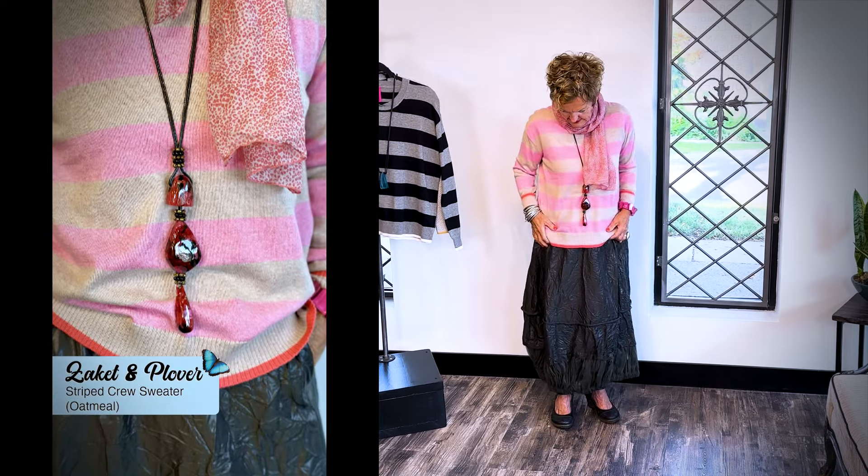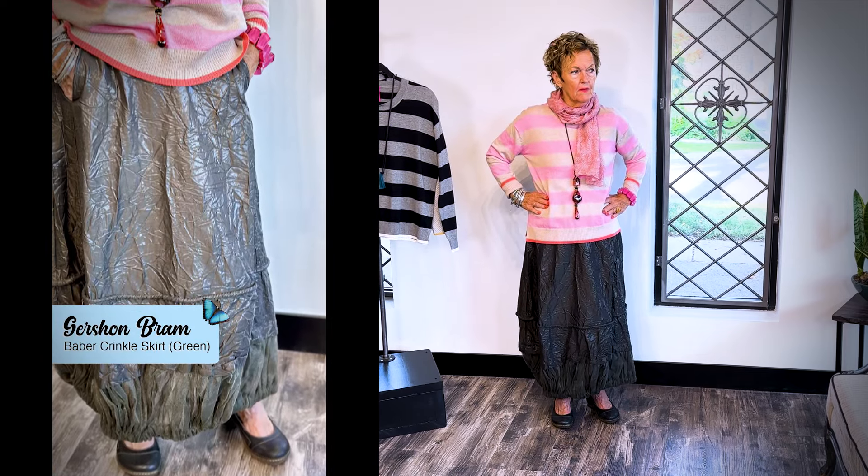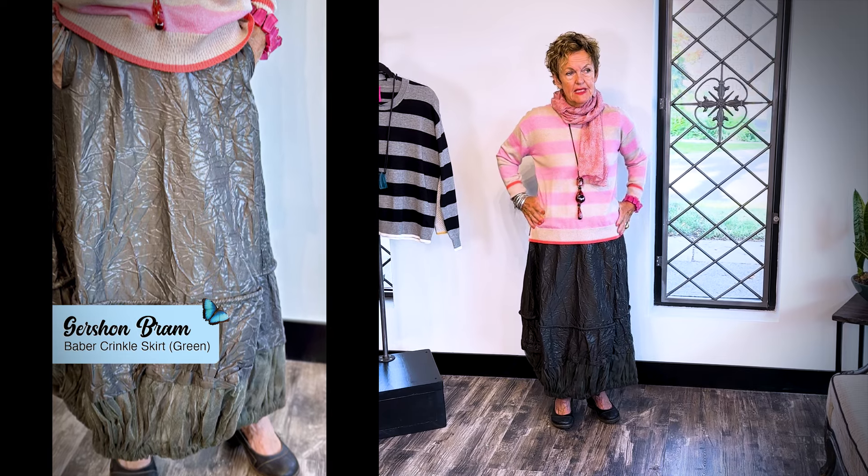I'm going to show you another sweater from Saget & Plover that we are excited about. I'm back with another beautiful Saget & Plover sweater. The detail on this sweater is amazing — it's got an oatmeal and very soft pink stripe, and then a little salmon collar.